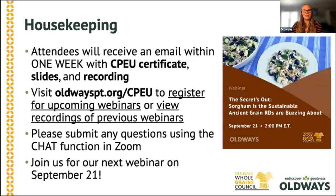Before we dive in, I want to go over just a few housekeeping notes. Yes, this session is being recorded. Video recordings and slides will be posted on our website within one week. You can find the recording at oldwayspt.org/cpeu, as well as on the Whole Grains Council website, wholegrainscouncil.org. For registered dietitians in the audience today, attendance qualifies you for one CPEU credit. You will receive a follow-up email within one week, which will tell you how to claim your CPEU certificate.